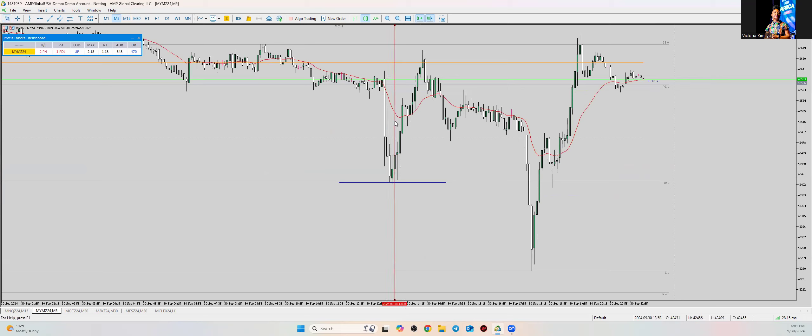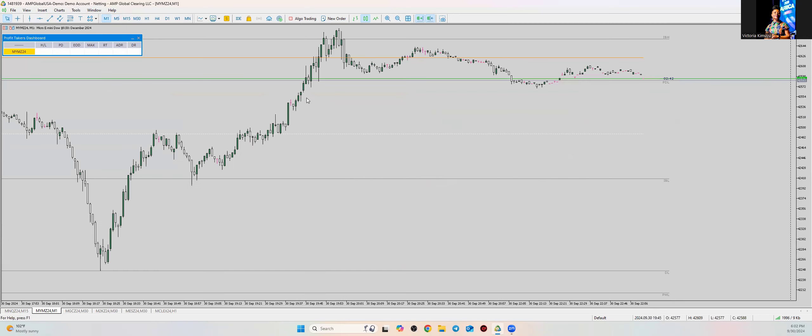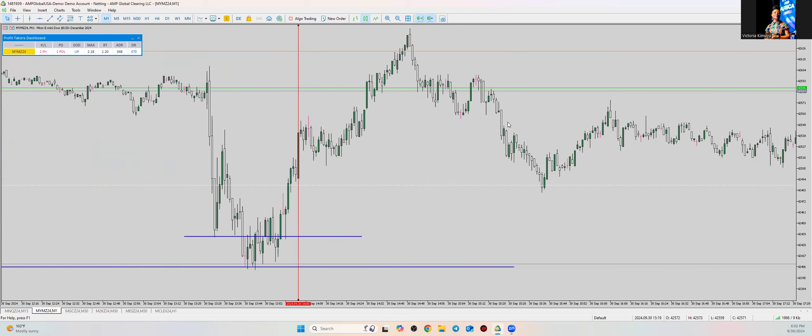That's 8:50, then at 8:55 we get the pin hammer, and then right at nine o'clock — I usually like to wait. I would draw this level right when it gets above the previous day level; you can feel totally comfortable entering. I went a little bit earlier because it was already confirming. Going down to M1 — once you find the trade you're going to take, shut everything else down.